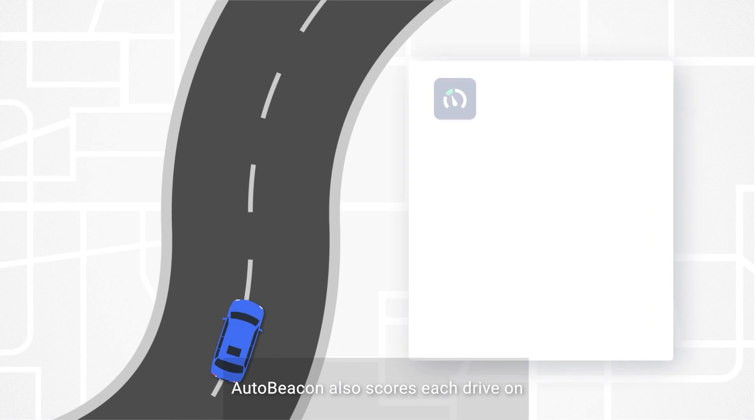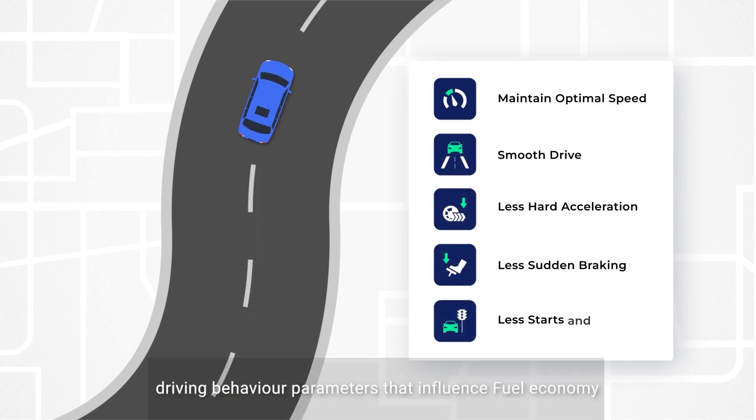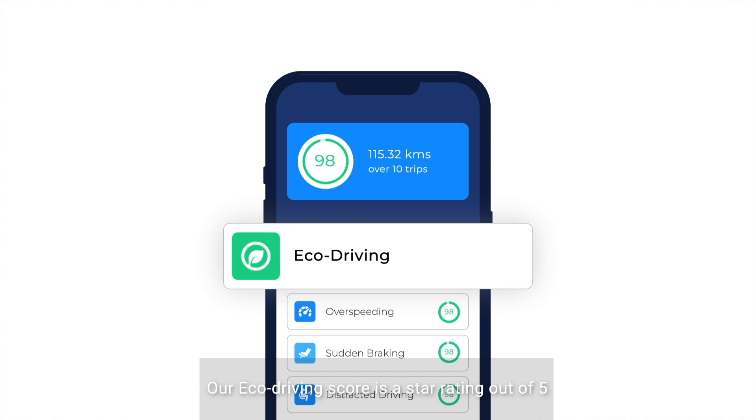AutoBeacon also scores each drive on driving behavior parameters that influence fuel economy. Our EcoDriving score is a star rating out of 5 that indicates how eco-friendly the drive was.